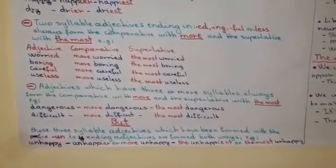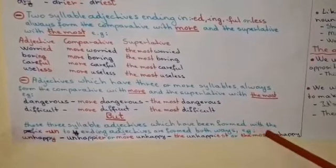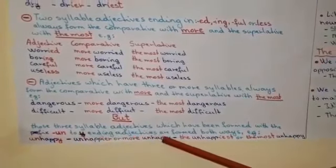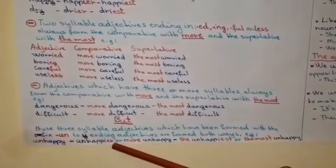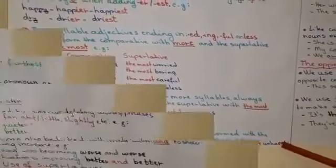But, there is an exception to this rule. Those three-syllable adjectives which have been formed with the prefix UN- added to Y-ending adjectives are formed both ways. For example, unhappy — we can make it unhappier or more unhappy, the unhappiest or the most unhappy.